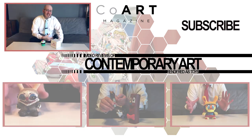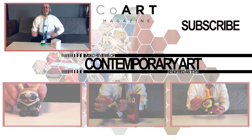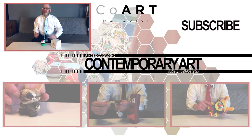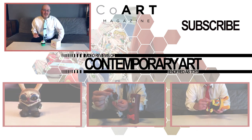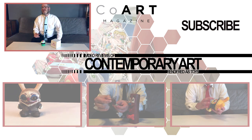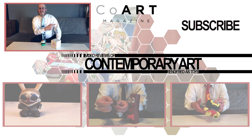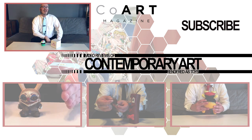Agree with me? Disagree with me? Let me know your thoughts on MJ Hsu's Delectables design by commenting below, as well as liking or disliking this video on YouTube. And remember to subscribe to the CoArt YouTube channel to be kept up to date on my reviews.